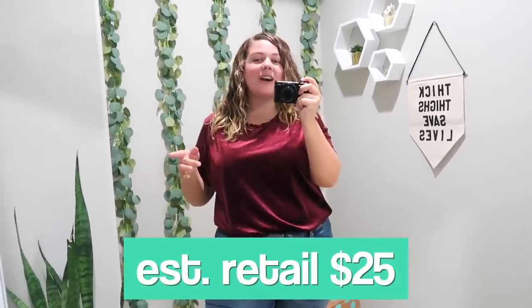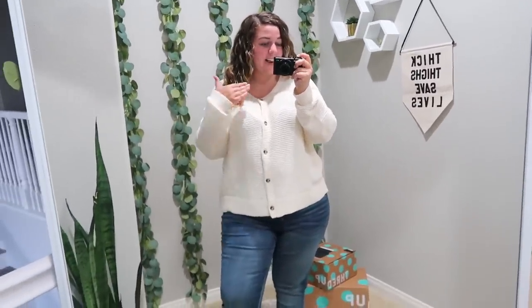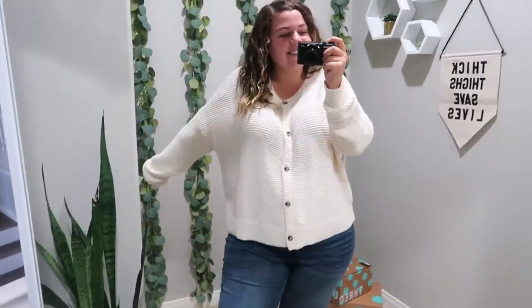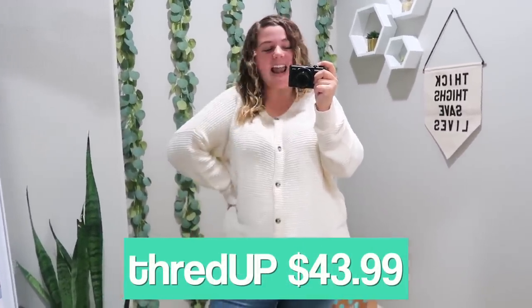I love this red velvety top — super soft and comfy and perfect for Christmas time. The brand is Old Navy, estimated retail price was $25, but on ThredUP I got it for $11.99. I also love this Madewell cardigan — it gives me like Taylor Swift cardigan vibes. Super versatile because I can wear it as a top like this, or unbutton it and wear it open with a tank top underneath. The estimated retail price was $149, but on ThredUP I got it for $43.99.